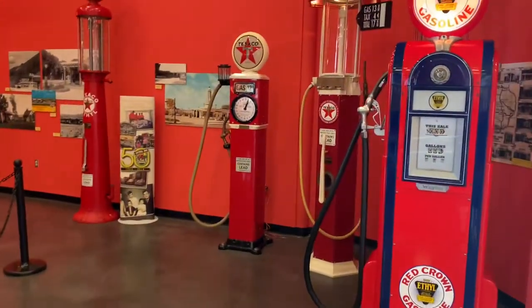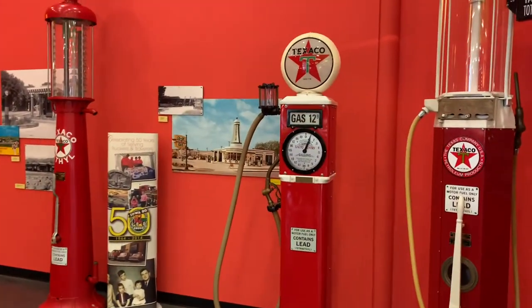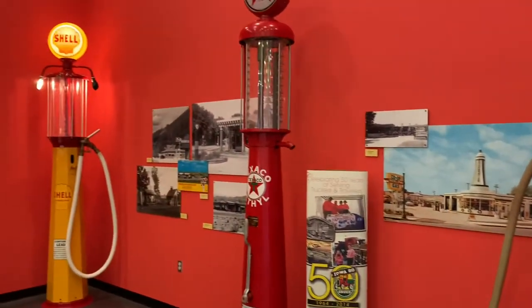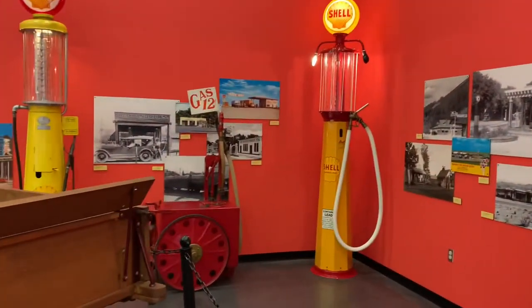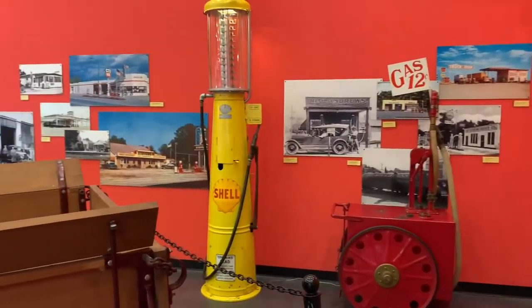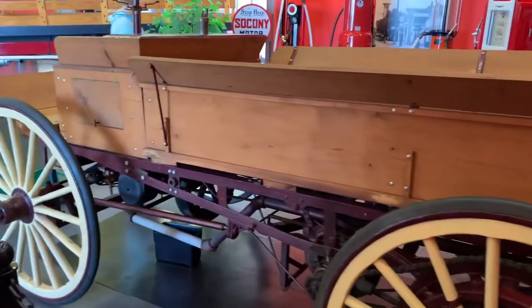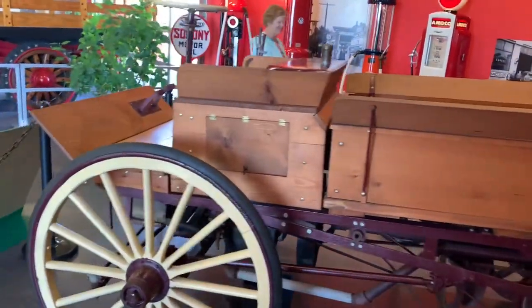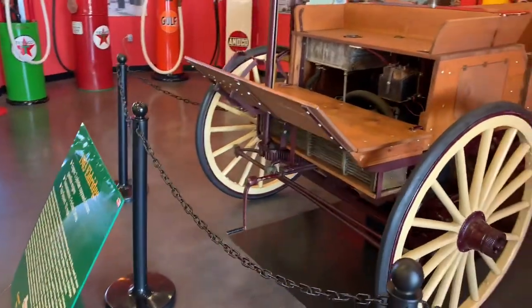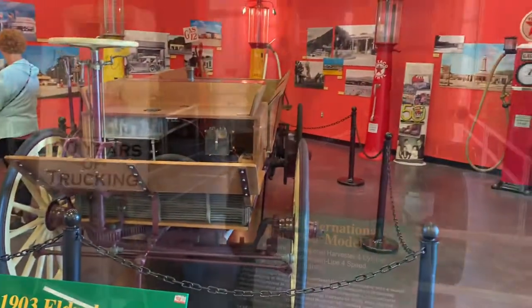We have a display of a lot of old gas pumps. See that one there — gas, $12.09. And look at that old one there — gas, $0.12. Pretty cool. In front of it is a very old vehicle, and my beautiful wife of course. This is a 1903 Eldridge — a hundred years of trucking.